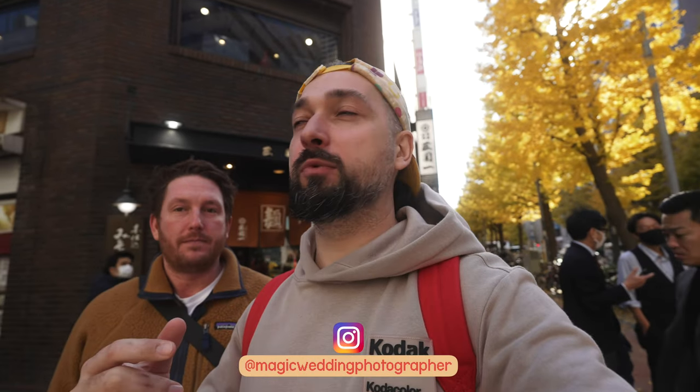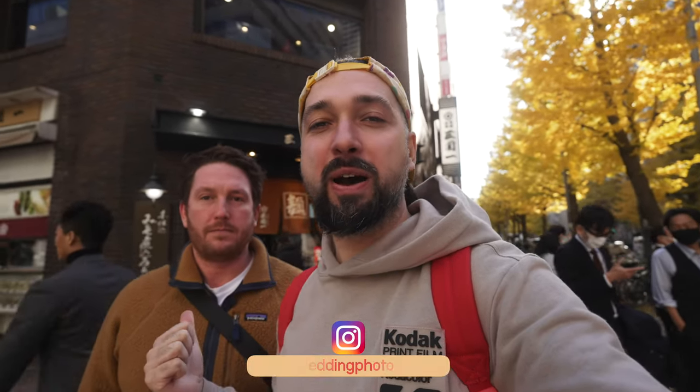Hello everyone, it's Magic here and I'm right now in Tokyo, Japan with the one and only Taylor Jackson. Since we're both wedding photographers — how long have you been shooting weddings? 20 years! He's crazy. I've been shooting 10.